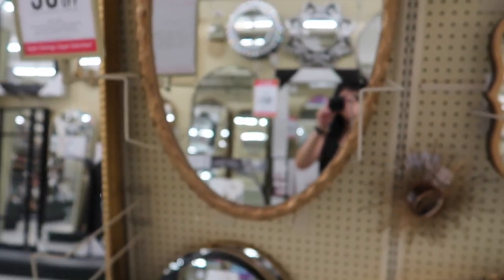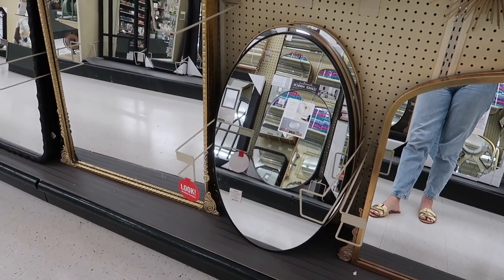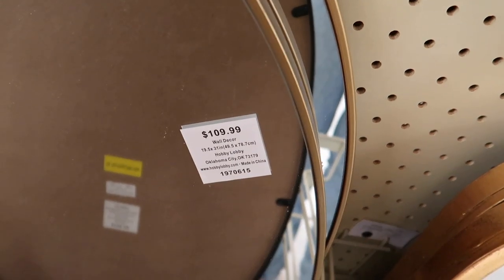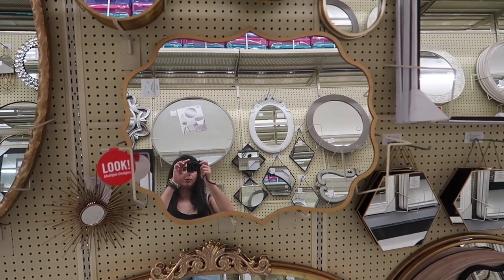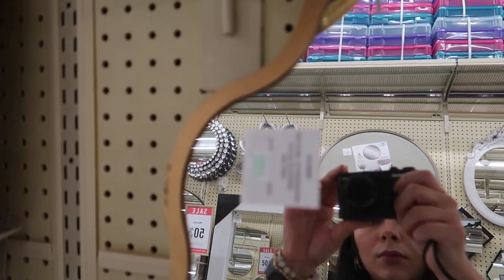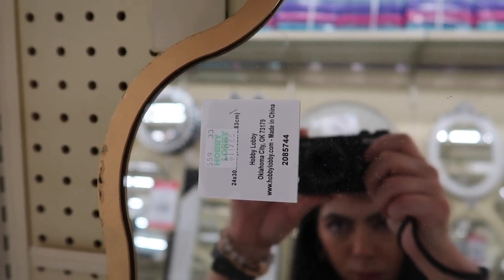Now let's move on to some more modern options. I found these oval mirrors, which are not only very trendy but in my opinion very timeless — a style that will be difficult to date in just a few years because it's just classic and minimal in design. That one is going to be $55 when marked down, and you have a black and a gold version. But if you want a little more zhuzh in your mirrors, this one has a lot of girly vibes — all the curves give it a really feminine look.